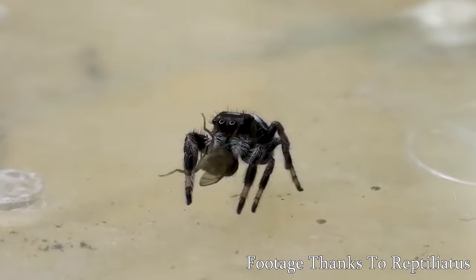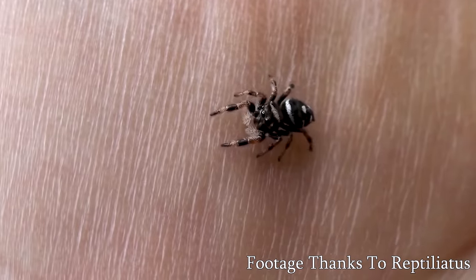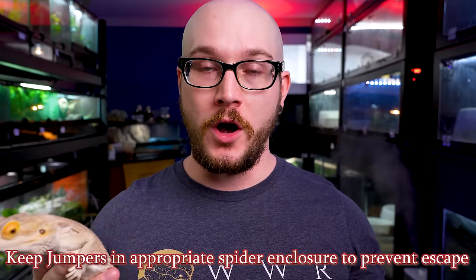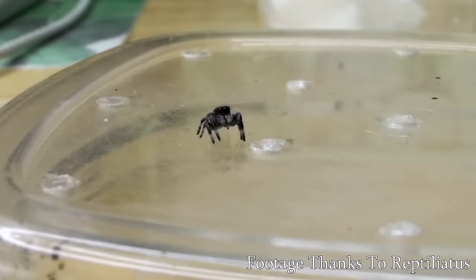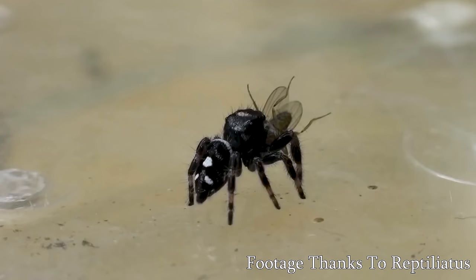Number four: jumping spiders — which are not reptiles or amphibians. They're inverts, arachnids, spiders. To make this list I had to put something, because — spoiler — there are not five animals I would recommend keeping in a five-gallon enclosure for any length of time. But people ask me all the time to talk about jumping spiders. It is the largest group of spiders in the entire world — found on all continents except Antarctica, with over 6,000 species — and I am not an expert on any of them. But I've got some really cool friends who are, and I do a lot of research and watch their videos.